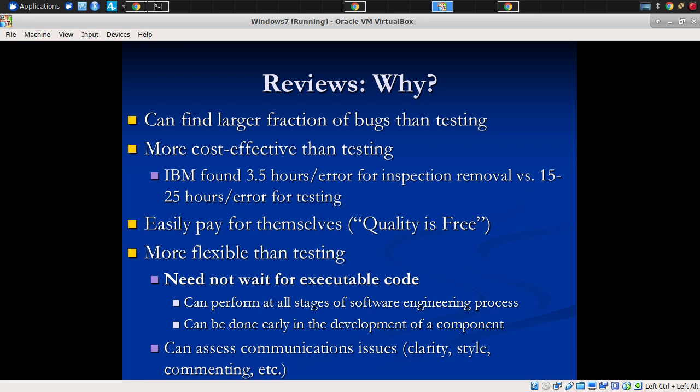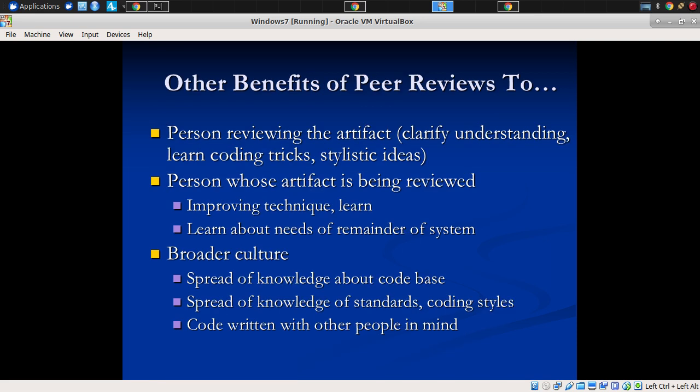When you run automated tests, there's not a lot of learning going on by the people on the team. But if you run peer reviews, there's a huge amount of learning often taking place — clarity, style, commenting, issues of how the different pieces of the system work and how they need to serve the rest of the system.